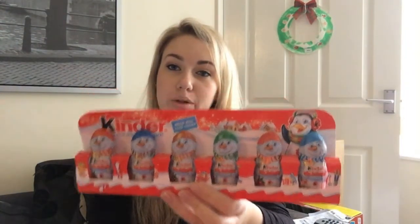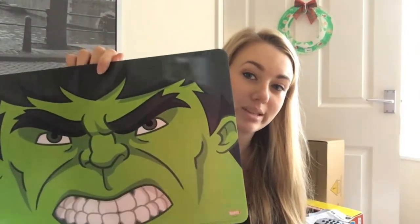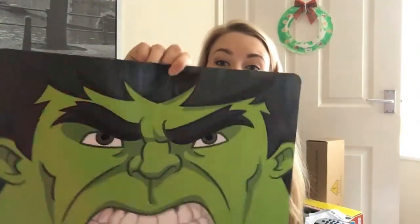And some chocolate to go in the bottom, because everybody loves chocolate and Monkey's favourite is Kinder, so I got them. The next bit are the small presents just to fill the sacks and stuff like that. So he's got some Hot Wheels cars, and a Hulk placemat — his dad picked this up and I can't remember where he said he got it from, but it was only a pound.